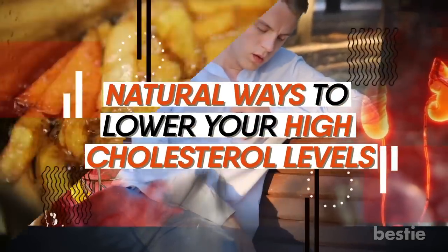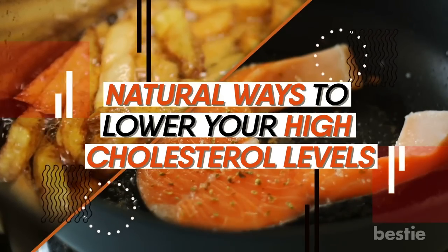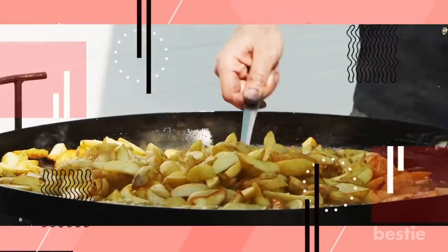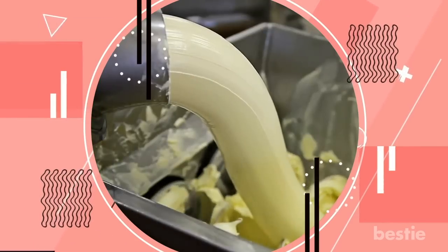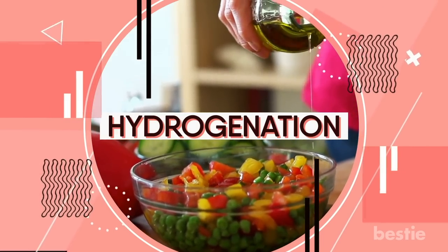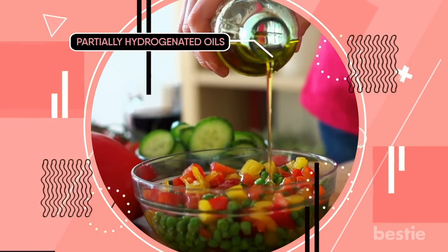Why should you rid your diet of trans fat? Why should you also eat fish? We'll talk about all of these and more. To begin, you need to get rid of trans fat. Trans fat is a kind of dietary fat that can damage your overall health and increase the risk of heart disease. Trans fat is made by changing unsaturated fats to make the fat in vegetable oil a bit more stable. This is done through something called hydrogenation.